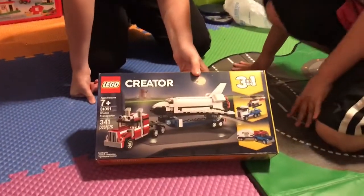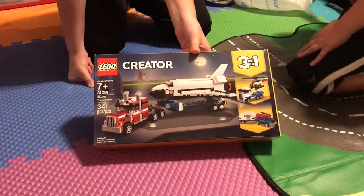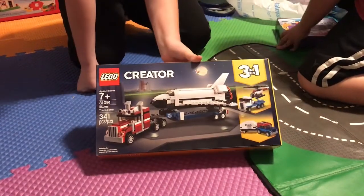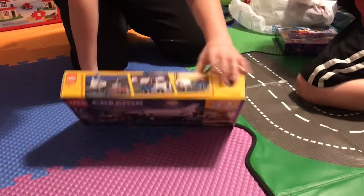Next we have the Lego Creator Shuttle Transport. The set number is 31091 with 341 pieces. Here's the front, the top, and the back.